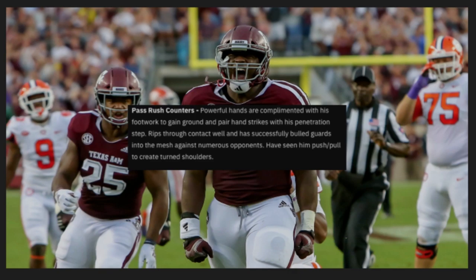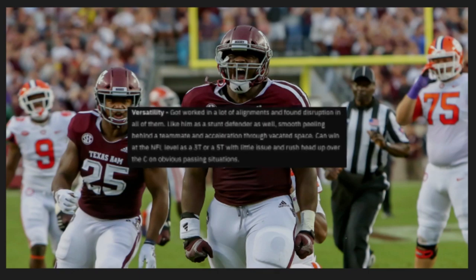Pass rush counters: powerful hands are complemented with his footwork to gain ground and pair hand strikes with his penetration steps. Rips through contact well and has successfully bullied guards in the mesh against numerous opponents. Have seen him push and pull to create turned shoulders. Versatility: he's been worked in a lot of alignments, as you'll see in the tape.